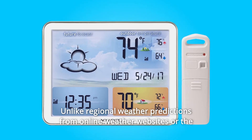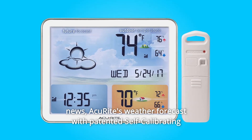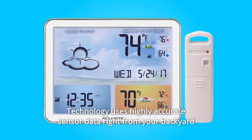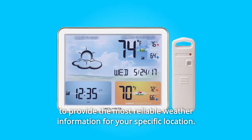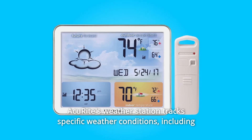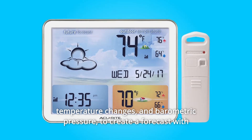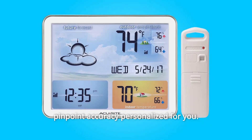Unlike regional weather predictions from online weather websites or the news, AkuWrite's weather forecast with patented self-calibrating technology uses highly accurate sensor data right from your backyard to provide the most reliable weather information for your specific location. AkuWrite's weather station tracks specific weather conditions, including temperature changes and barometric pressure, to create a forecast with pinpoint accuracy personalized for you.